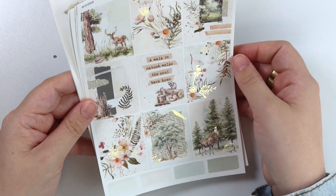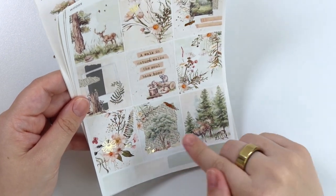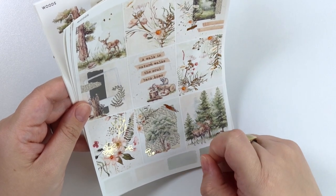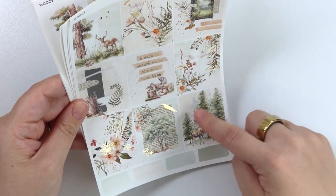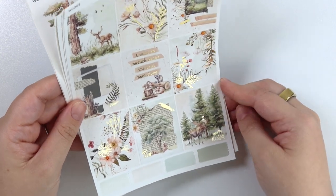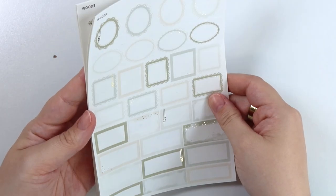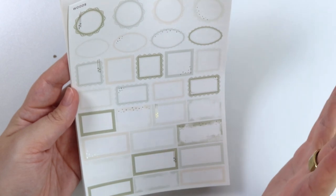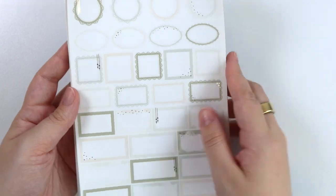The quote says, "A walk in nature walks the soul back home." There are more floral boxes and another scrapbooking box with a foiled stroke, a foiled pinecone, mushroom, and a little tree. Then another nature scene with a moose and some trees and tree stumps. Both kits this week are greenish, so expect a lot of green in the color palette, with some neutral tones as well.